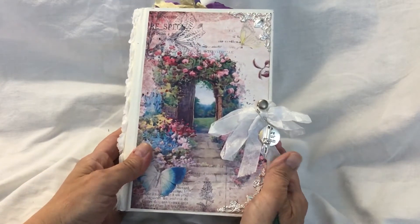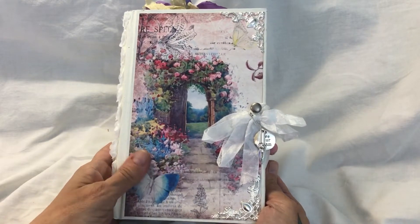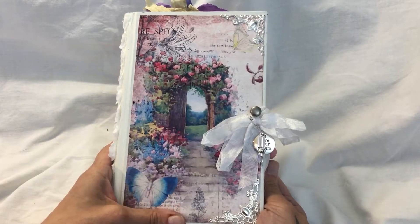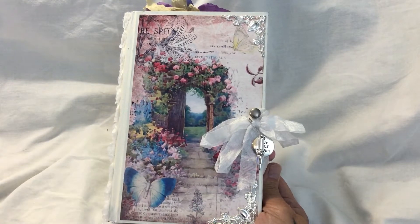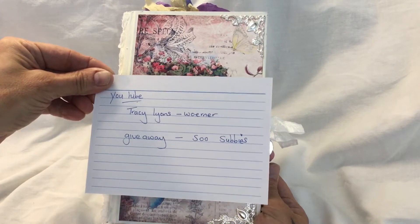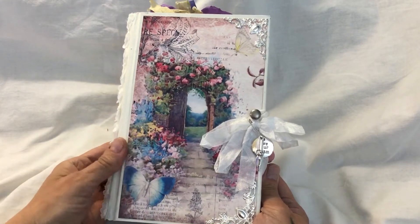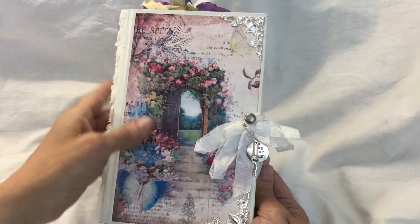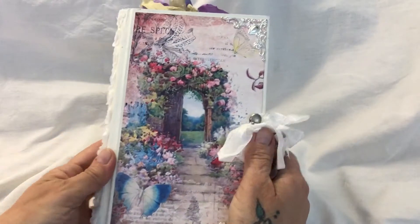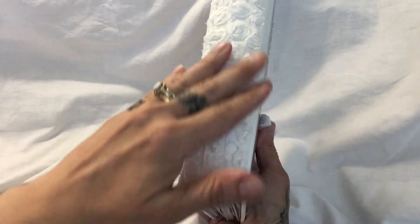So this is it - and I want to make sure you can see this. Now the paper kit, I can't remember where she got it from but it's a design team project. I've got a feeling it's Calico Collage. But if you check Tracy's channel out - Tracy Lyons Warner - that is what her channel is called. You will see this journal on there and she'll tell you better about it. But what she said was that this is actually a book that she has gutted, and she painted it an off-white colour. She's put this beautiful rosette trim on the spine.